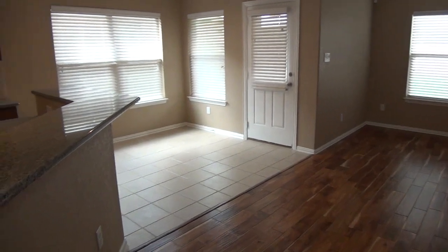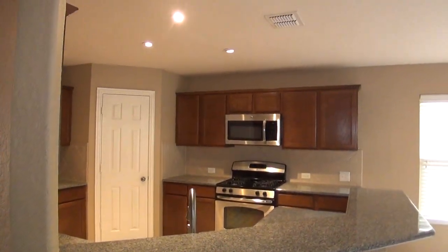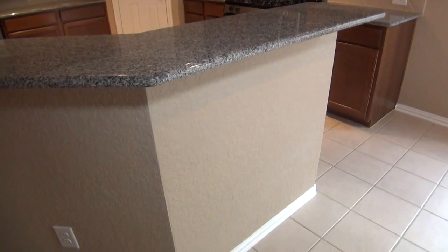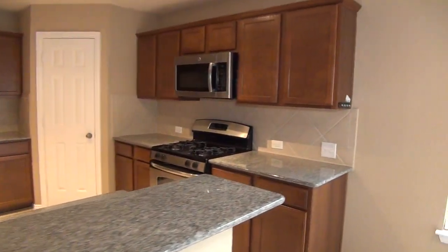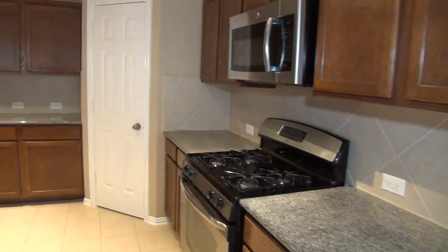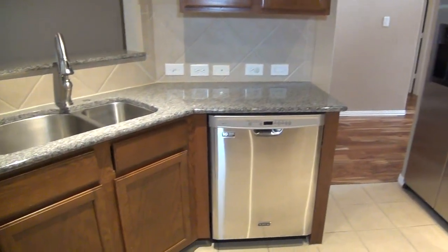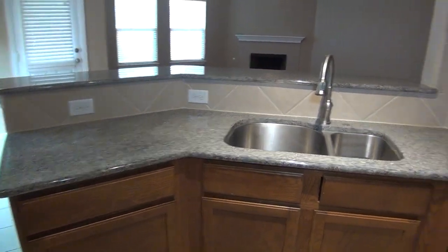We have a beautiful kitchen with granite countertops and nice recessed lighting. Here is your breakfast nook. This is also a breakfast bar, so you can put some stools here and use it as an additional eating surface. We've got lots of cabinet space in the kitchen. We have a gas stove, built-in microwave, pantry, stainless fridge included, dishwasher, dual sinks, and a nice tile backsplash. Beautiful kitchen.